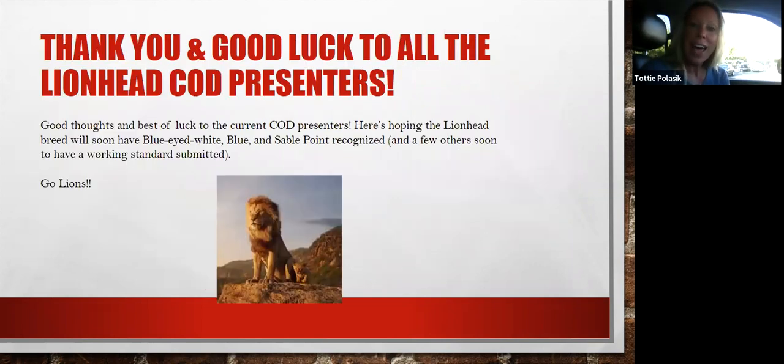That pretty much concludes my lionhead review talking about the nationals animals and balance. Thank you for this opportunity to discuss this breed in more depth, and good luck to all of our lionhead COD presenters. I'm very hopeful we're going to see some new varieties on the table soon — I was fortunate to judge these last year: the blue-eyed whites, the blue sable point. I know they have working standards, and I believe the seal points and the smoke pearl are also under development. Very exciting time for this breed. Thanks again and appreciate you watching.